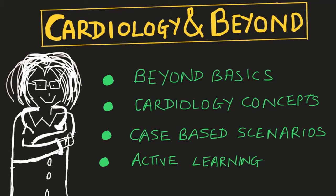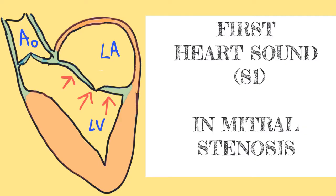Hi, welcome to my channel, Cardiology and Beyond. I'm Dr. Sonali, an interventional cardiologist from India. After having understood the mechanisms of the first heart sound in my previous video, in this video we'll be talking about how the first heart sound behaves in cases of mitral stenosis.